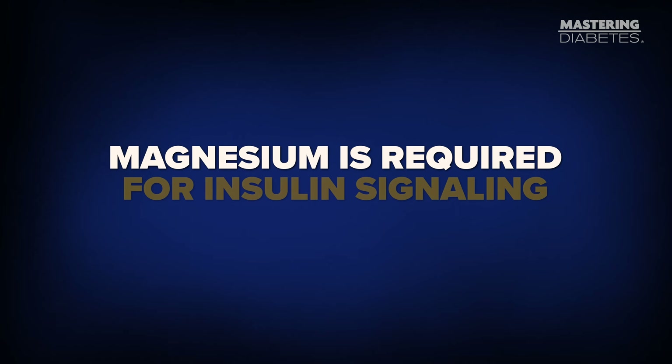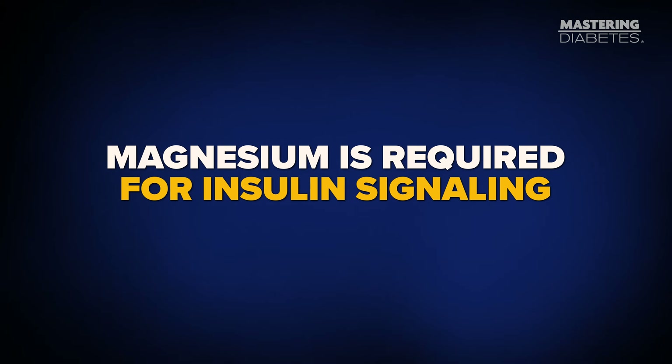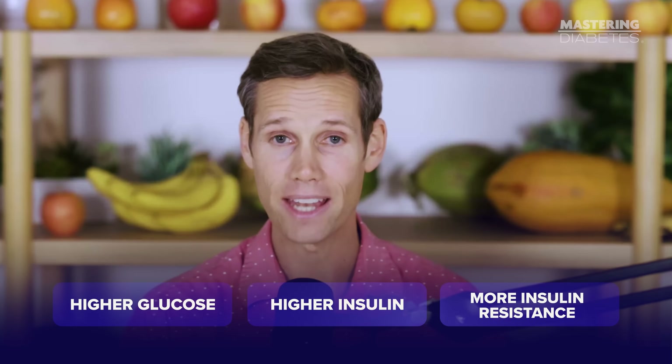Here's why: magnesium is required for insulin signaling. When you don't have enough, your cells become sluggish and stop responding properly, which means higher glucose, higher insulin, and more insulin resistance. So make magnesium a daily habit. These foods are naturally rich in magnesium and fit perfectly into the Mastering Diabetes low-fat, plant-based method.